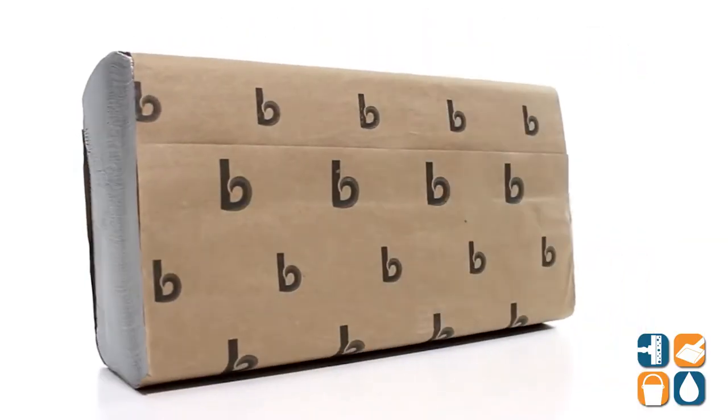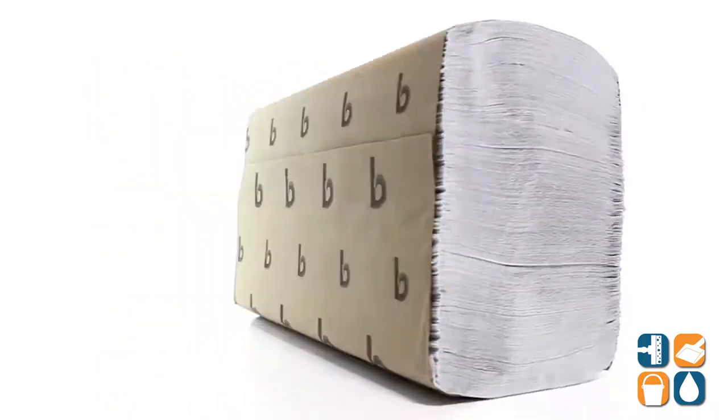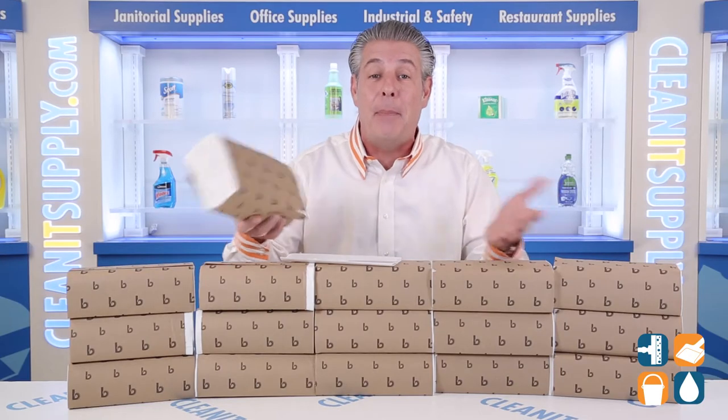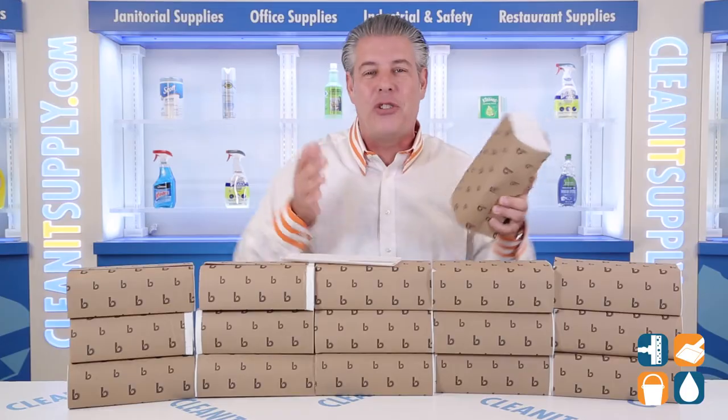BoardWalk Multi-Fold Paper Towels are an affordable, eco-friendly hand towel made from 65% post-consumer and 35% pre-consumer waste fiber. These paper towel packs are wrapped in paper to keep them sanitary while in storage.